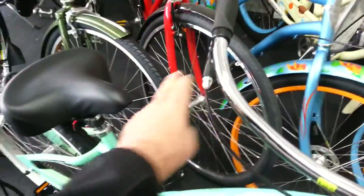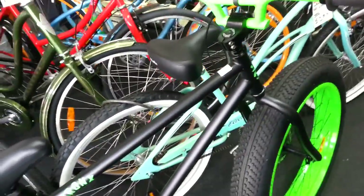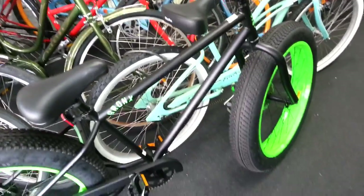We've put nice big fat saddles like this one on it, some cruiser bars, and we've even put chopper bars on them. They are really neat bikes.